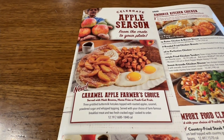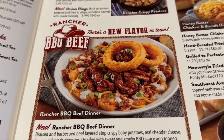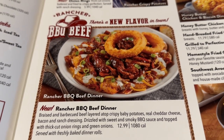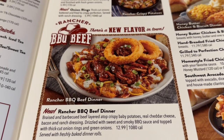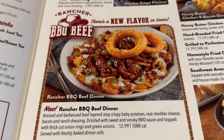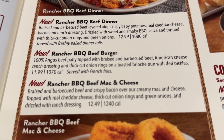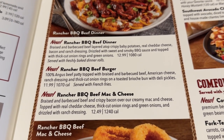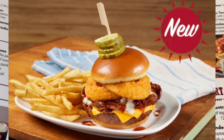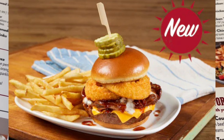Now let's go to the barbecue beef one — the new rancher barbecue beef. There's a new flavor in town. That's what I'm getting for $12.99: braised and barbecue beef layered atop crispy baby potatoes, real cheddar cheese, bacon, and ranch dressing, drizzled with sweet and smoky barbecue sauce and topped with a thick cut onion ring and green onions. They also have a rancher barbecue beef burger — 100% Angus beef patty topped with braised and barbecue beef, American cheese, ranch dressing, and a thick cut onion ring on a toasted brioche bun, with deli pickles, $11.99, served with french fries.